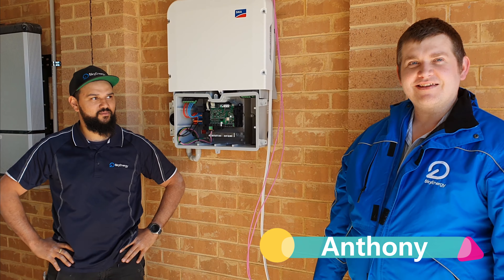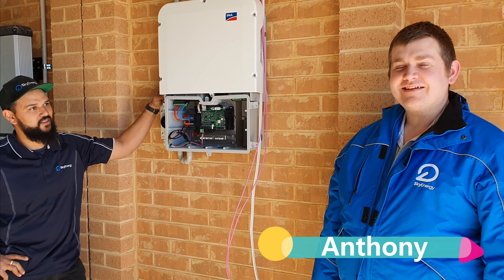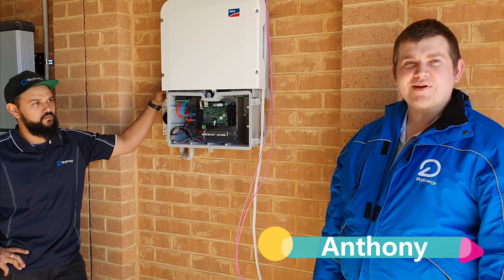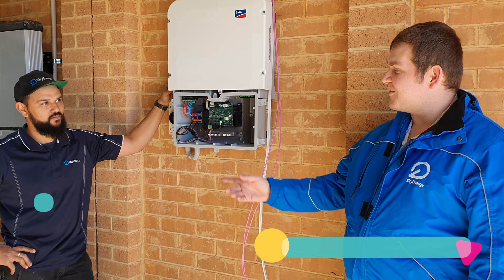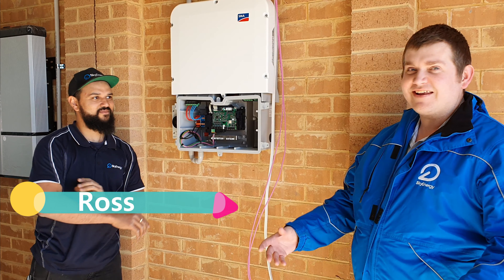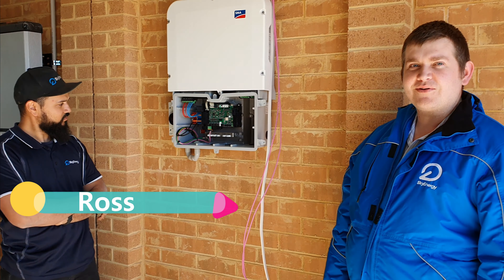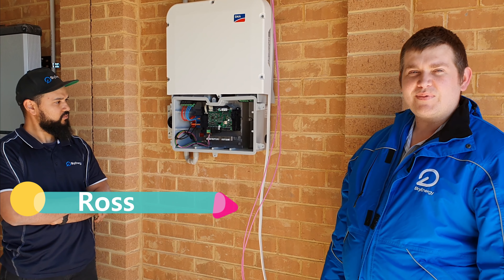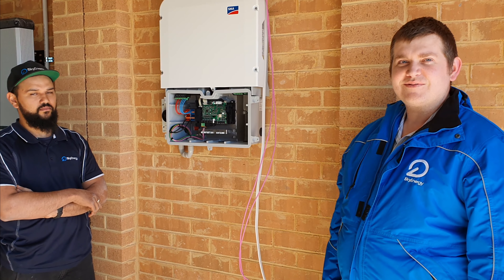My name's Anthony. I'm actually the off-grid energy specialist for the company. We're here today in Point Cook in the western suburbs in Victoria. I've got Ross here with us — he's our main head installer for the company, and he's just going to go through one of the solar and battery systems that we've done here today for one of our awesome clients.